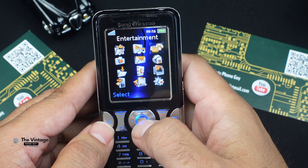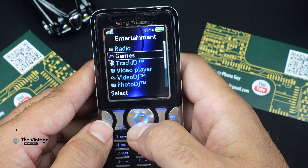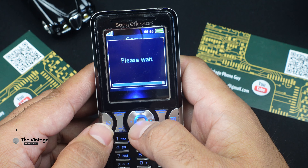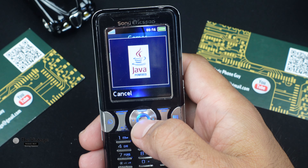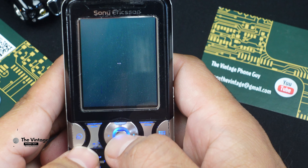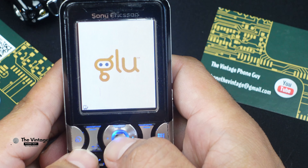It also featured 77 megabytes of internal memory expandable via a Memory Stick Micro slot up to 2 gigabytes, an FM radio with RDS and Track ID music recognition, Bluetooth 2.0 with A2DP stereo sound output, Java ME 2.0 based on Sony Ericsson's Java Platform 7, and real multitasking running up to 5 Java applications at one time.